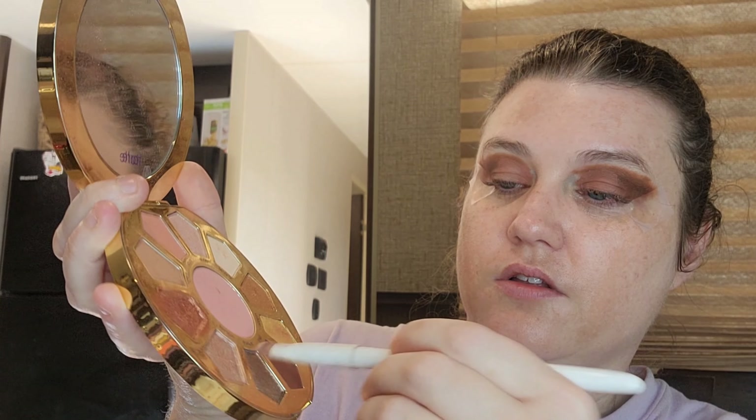Okay, now let's go in with Trance, this darker shade.